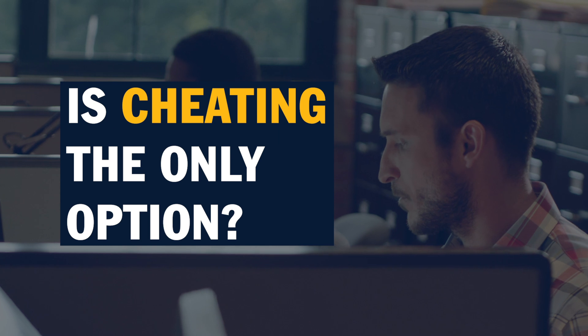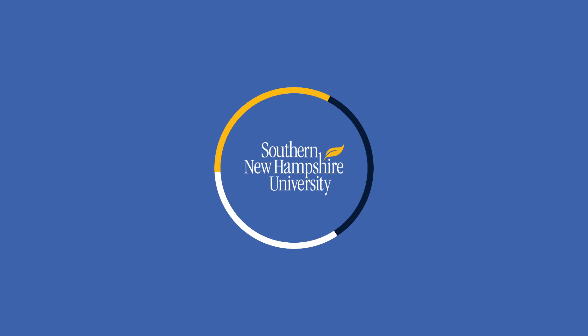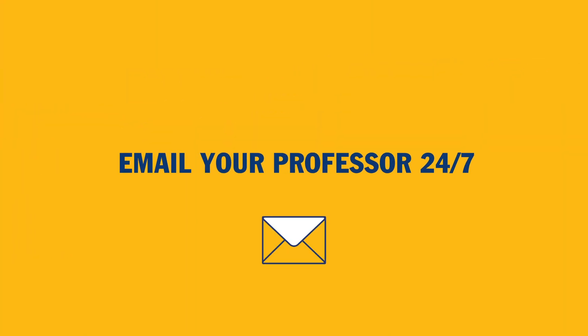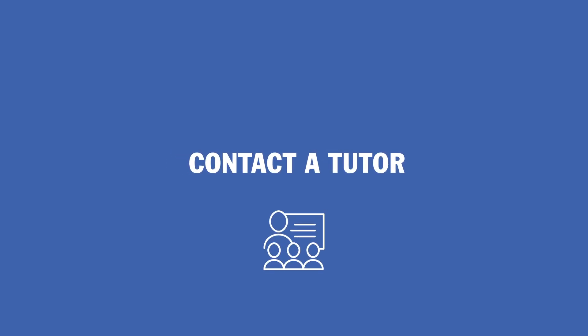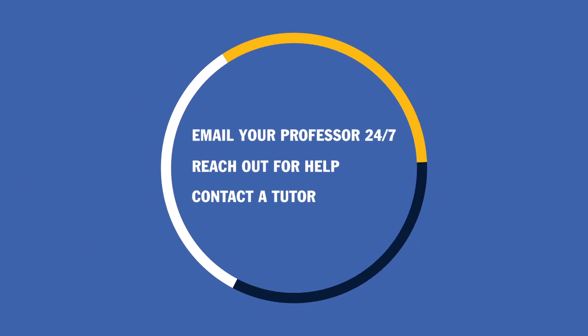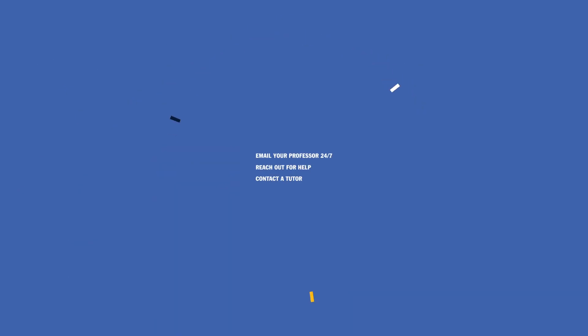You ask yourself, what if cheating is the only option? It's not. Remember, at SNHU, there is always an honest option. Email your professor 24-7, reach out to advisors or peers, or contact a tutor. There are plenty of SNHU resources, and unlike contract cheating, they won't cost you a thing.